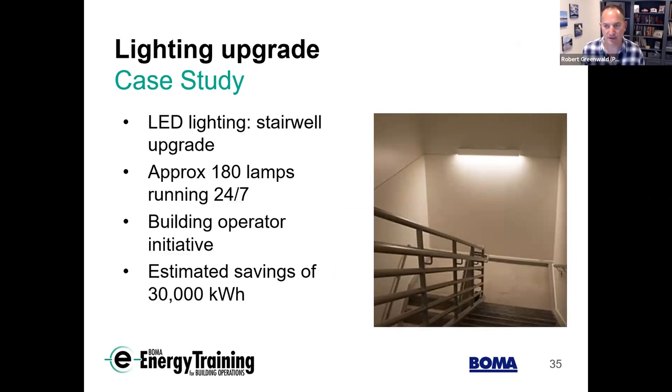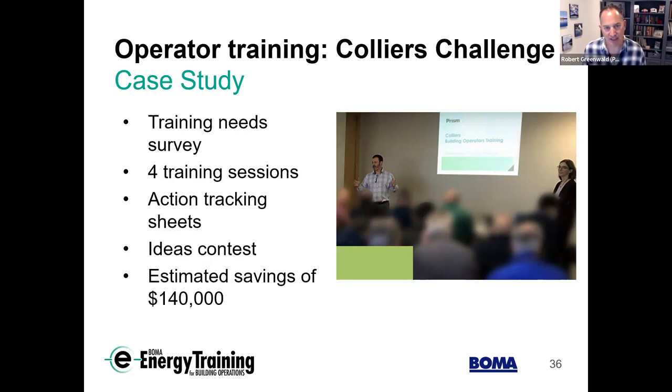One case study that feeds from e-energy: Colliers did sessions on the west coast where they surveyed the training needs of their building operators. We helped run four sessions based on concepts from the e-energy course. They also tracked actions people were taking with a friendly competition between staff members — lunch-and-learn sessions with about 50 operators, brought together over four consecutive months. Looking at results through our energy tracking program PUMA, we found over $140,000 of savings identified through those measures after accounting for and removing the retrofits in the capital program. This works. It really matters. If we're trying to reduce carbon, reduce energy, and save money, we need to think about the operators and what they contribute.